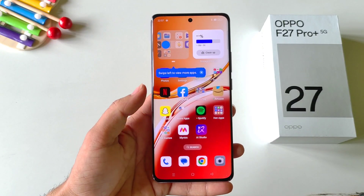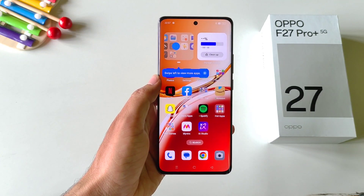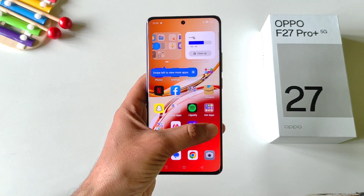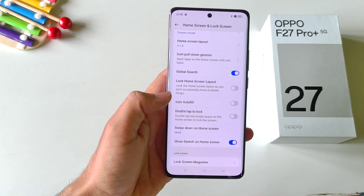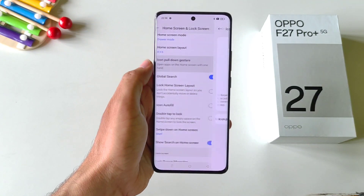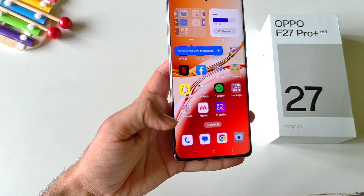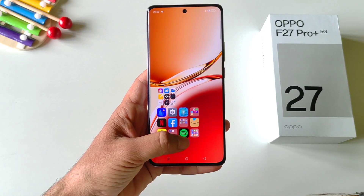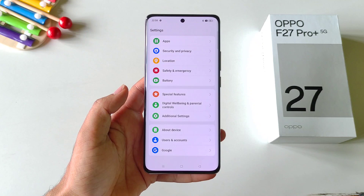If you are on the home screen, it feels really uneasy to reach at the corner of the screen and open any application. But there's a gesture that lets you easily open any app. Simply tap and hold on the home screen and then click on more. There you will see the option of icon pull down gesture. Enable this, and now you can swipe from the corner to drag all the apps around your thumb and select the one you want to open.